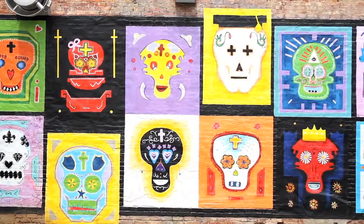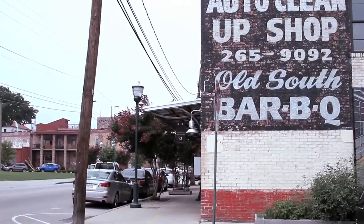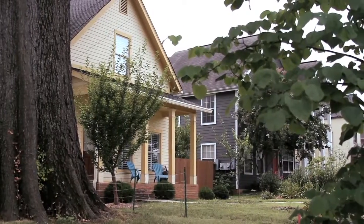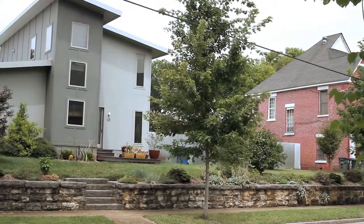Welcome to Chattanooga, Tennessee and the Southside area. Now let's go explore the neighborhood. Starting just south of 12th Street and running down to 20th Street, the Southside area is the focus of creating a sustainable urban neighborhood with various housing options.